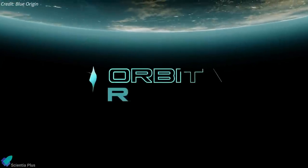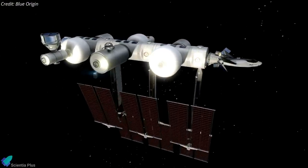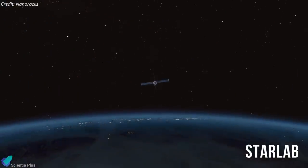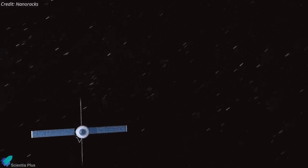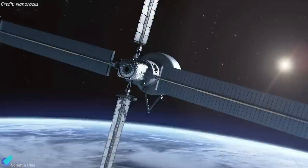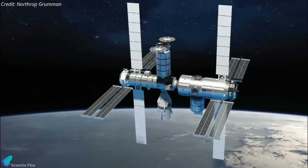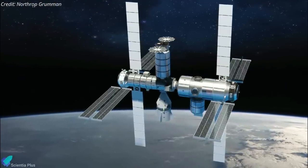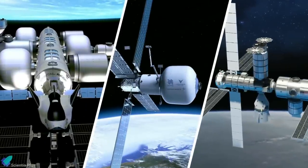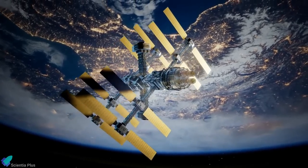The three firms have already released a handful of details about their proposals. Blue Origin's station concept is dubbed Orbital Reef and is being developed in collaboration with Boeing, Sierra Space, and others — the team has stated the station will be launched in 2027. Meanwhile, Nanoracks has dubbed their station Starlab, which is being created in collaboration with its parent company Voyager Space and aerospace giant Lockheed Martin — Starlab is also slated to launch in 2027. While Northrop hasn't given its proposed station a catchy name, it is collaborating with Genetics on a modular architecture based on its Cygnus spacecraft.